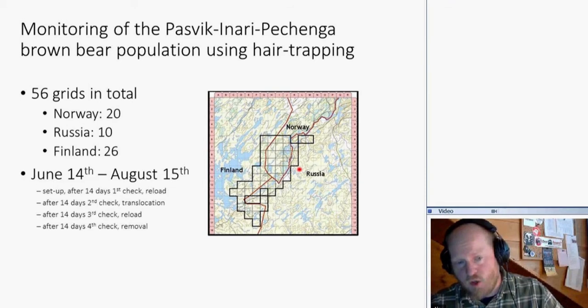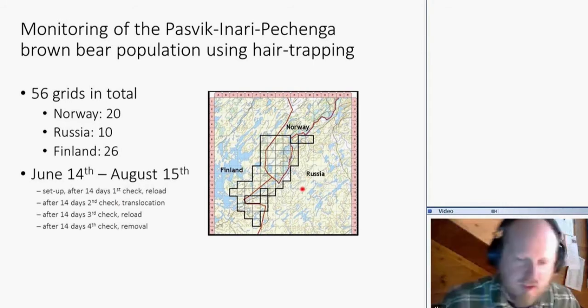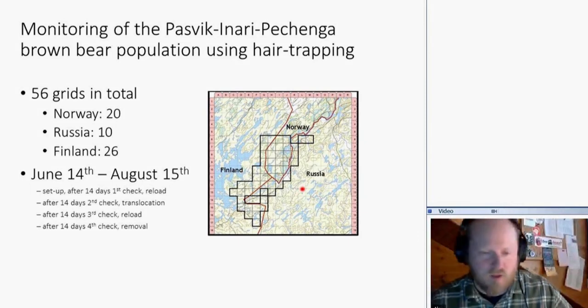We normally operate from mid-June to mid-August. The schedule is: every 14 days we check, remove hair, refresh the scent lure, and after another 14 days we check again and translocate the trap. It's quite a logistics effort, especially in summer with the mosquitoes and heat — it can be very demanding on field personnel, but it's still a good method.